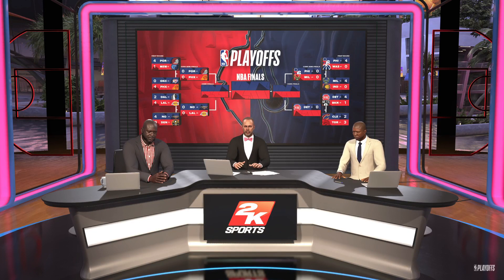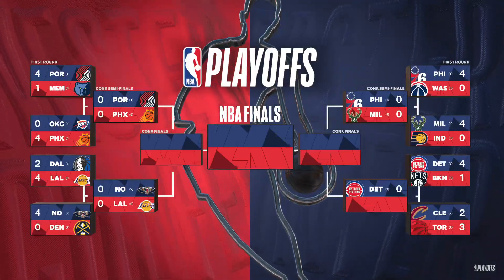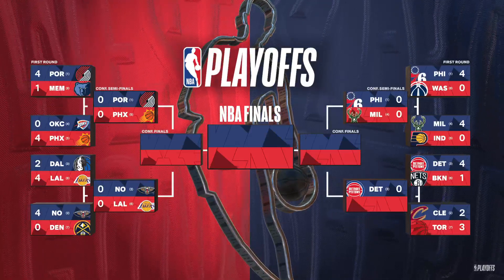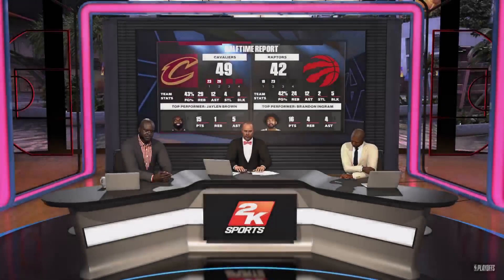Some great postseason action in the first half of play — a healthy lead has been built for the Cleveland Cavaliers. They got a huge boost from the second unit — those guys came from the bench firing, really changed the complexion of this matchup. Taking a look at how the series is going for the Raptors, with a chance to close out the series at home — you know they're feeling the pressure. If they can't get it done in six, game seven will not be in their favor. This is their best chance.